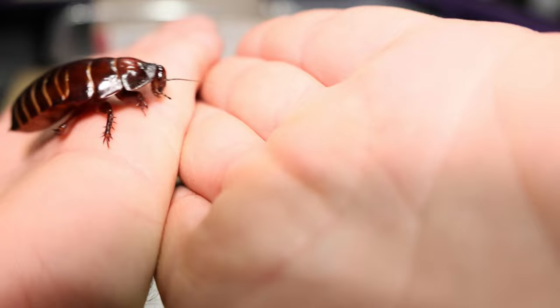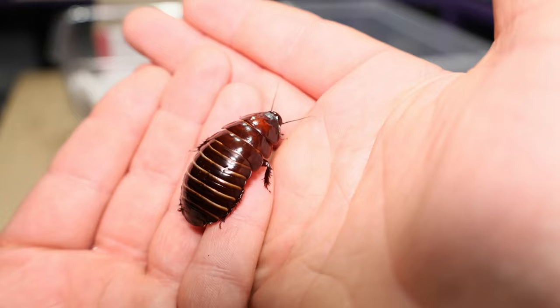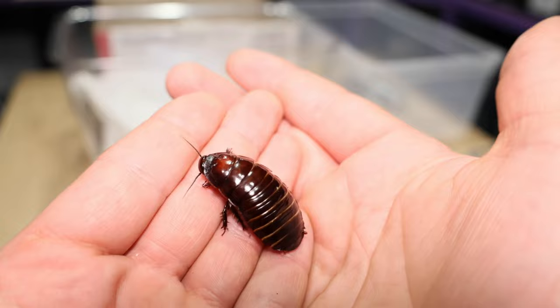The great thing about this camera is it actually has animal tracking on it, which is pretty cool, and it seems to work with the bugs, which is even better. If they are quite small, not so much, but at this size it does — and I'm pretty happy with that.